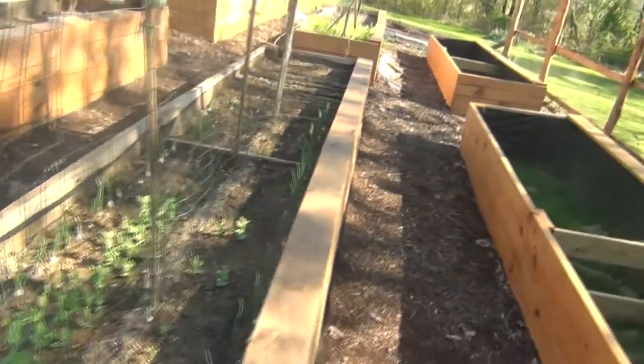Hello and welcome back to the Bad Back Gardener. Today we're going to do a little update video on the progress of the stuff I've planted in the garden so far in the early spring. We'll give you a quick update, show you how stuff is growing and what may not be growing, so stay tuned.